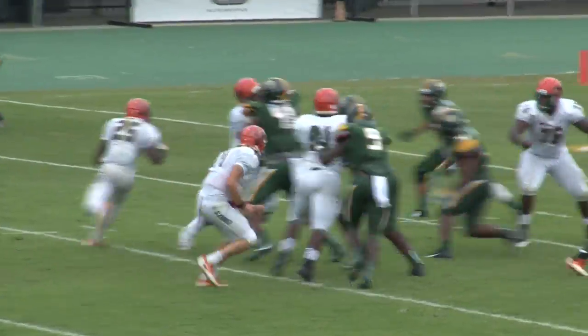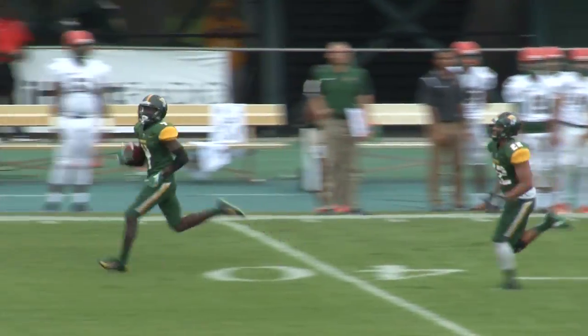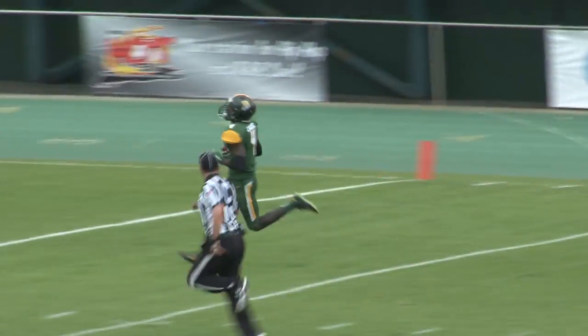Hands it off to Bowers again, running left side. Bowers loses the football and it's picked up by the Spartans again. On the run is Wahee. Nobody's in front of him. Wahee's at the 40, the 35, the 20, 10, 5 — touchdown, Norfolk State.